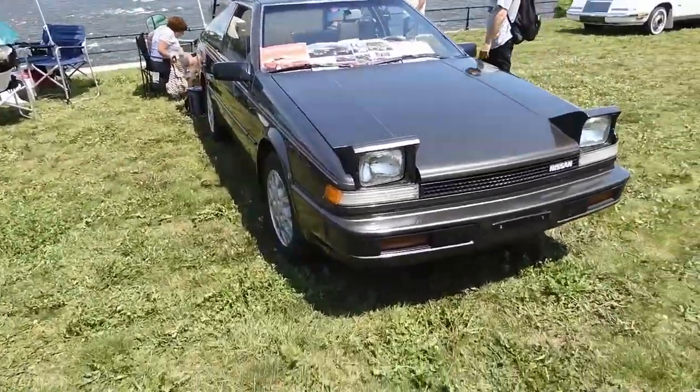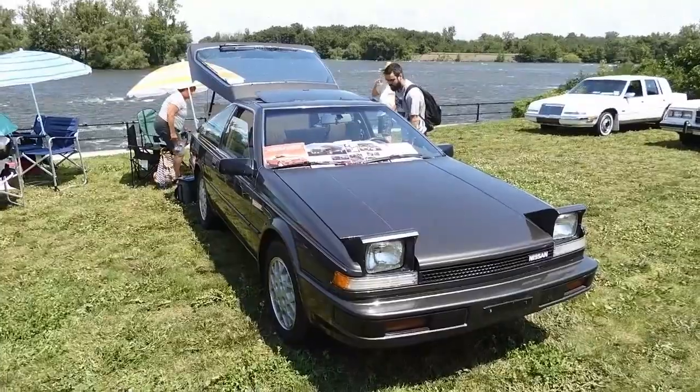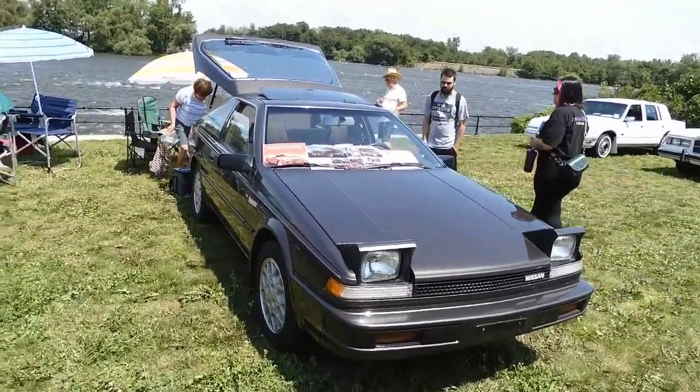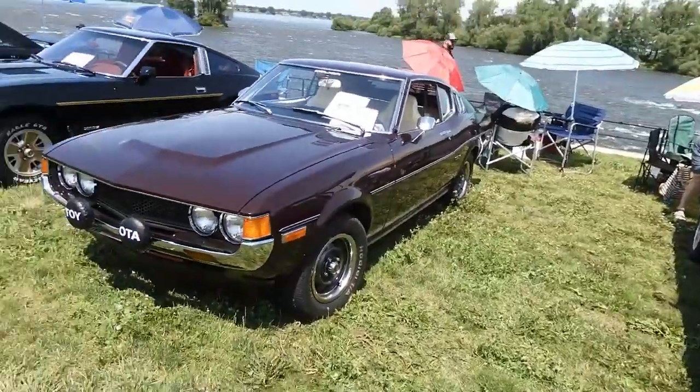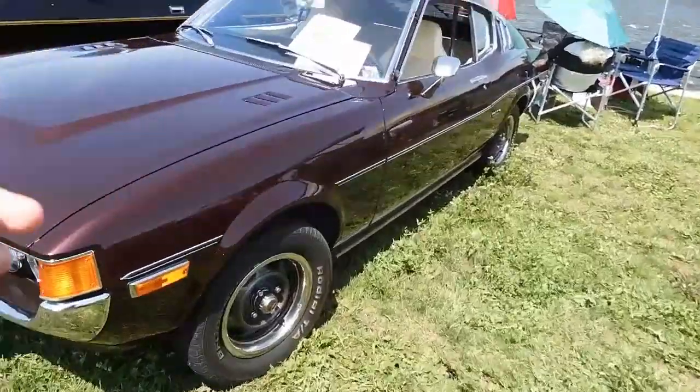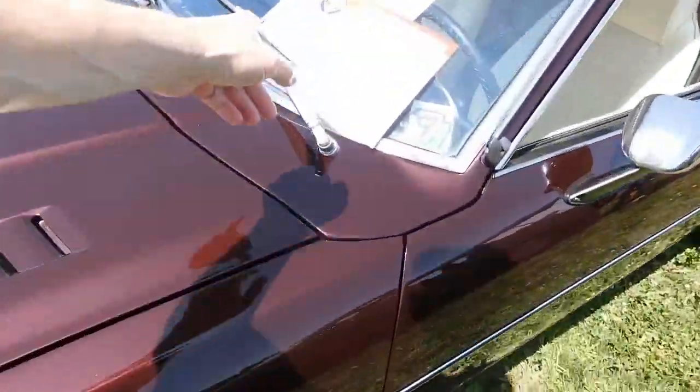My aunt had one of these — she bought it brand new in '85. It was white with a blue interior, it was pretty damn neat. I remember it had that specific chim-chim-chim sound, you know. And look at this beauty here — this looks like a '72, around '71. Lovely color, and it even has the original wiper blades. I like that.